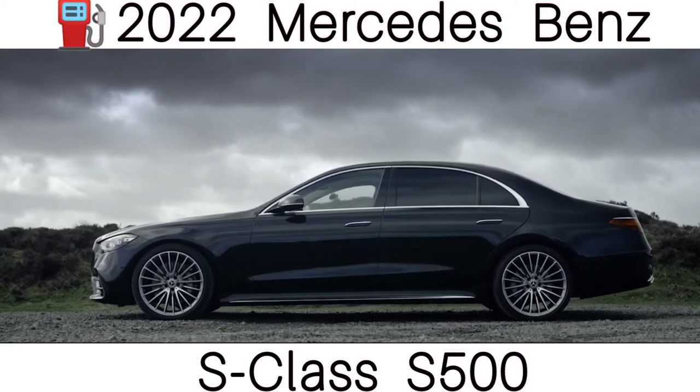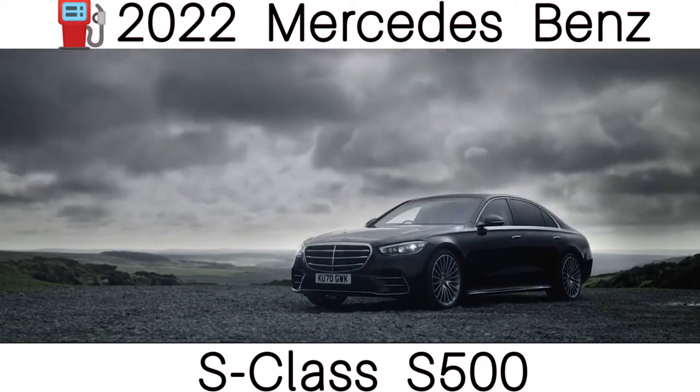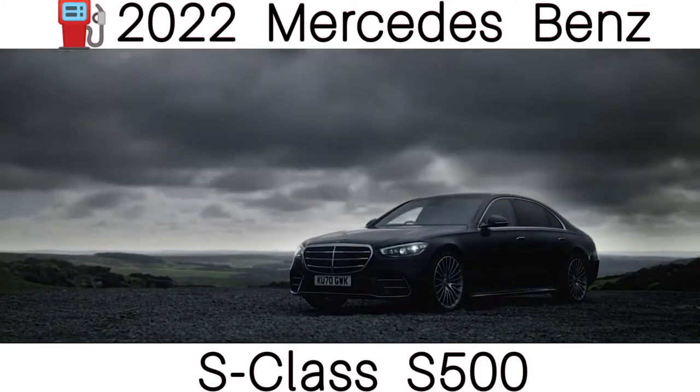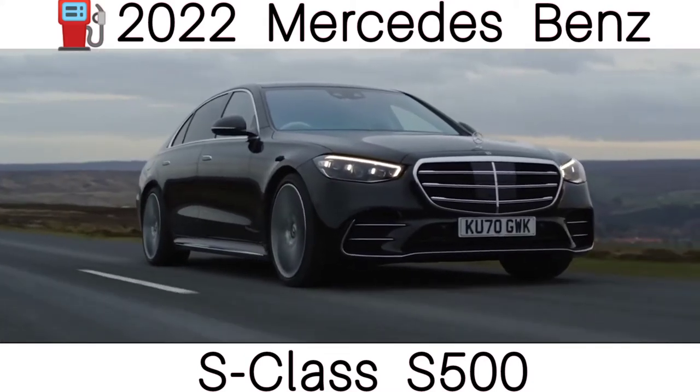From the side, the new S-Class has fewer creases than the old car. This makes it look smoother, but also a little like an elongated E-Class. And at the back, the new brake lights look very similar to the triangular lights you get on a CLS.